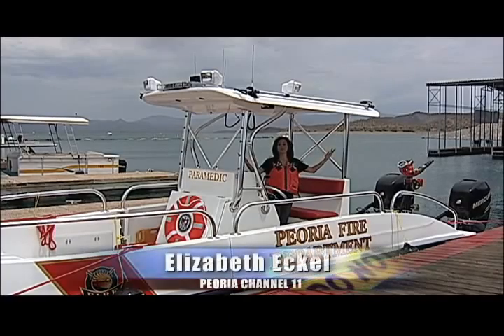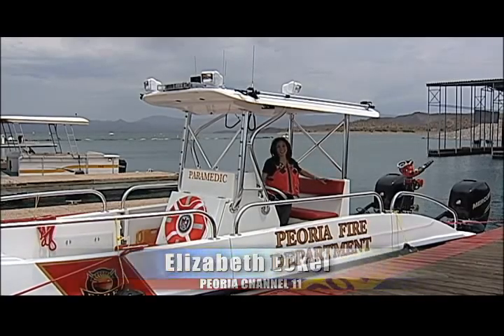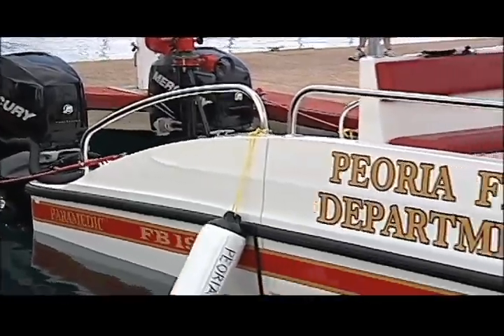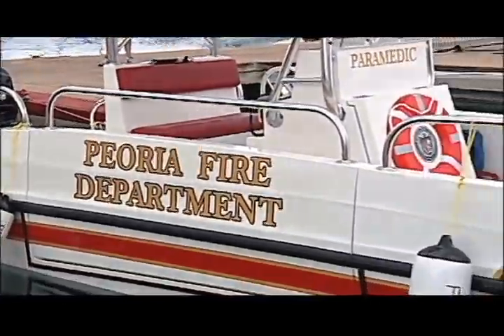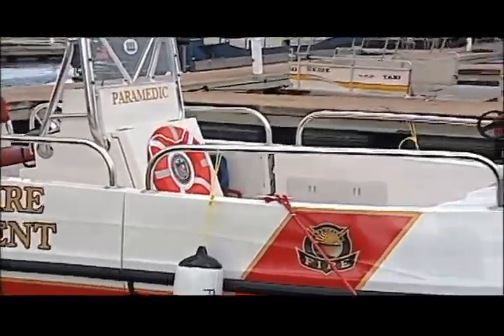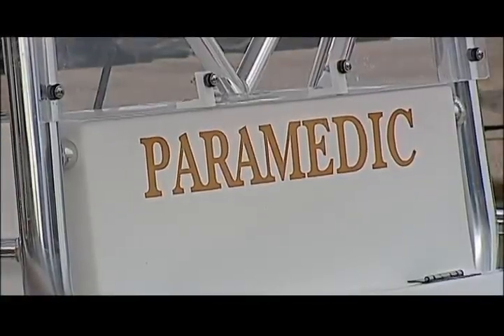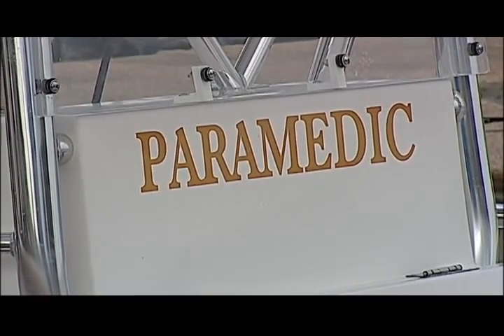Peoria, meet the newest member of your fire rescue and EMS team. Lake Pleasant Marina is home to Peoria's brand new 26-foot Harbor Guard Fire Boat. Purchased with a grant provided by the Tohono O'odham Nation, this state-of-the-art boat is specially outfitted to make your Lake Pleasant adventures even safer.